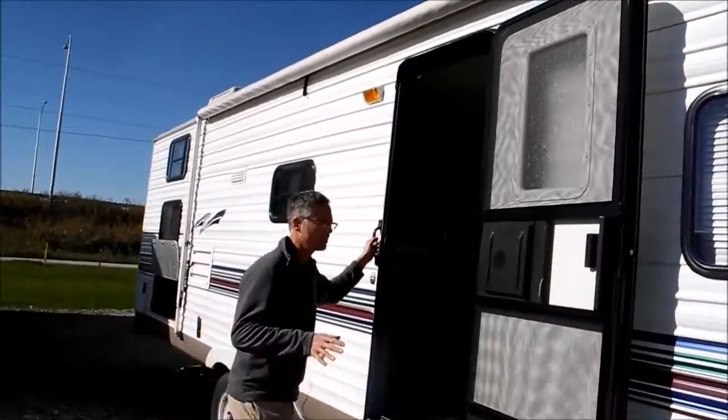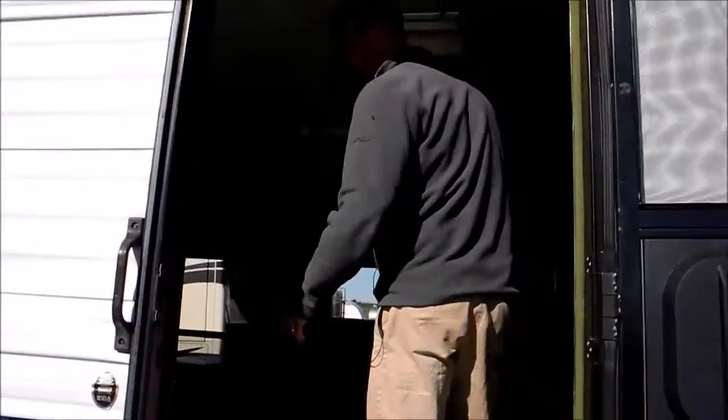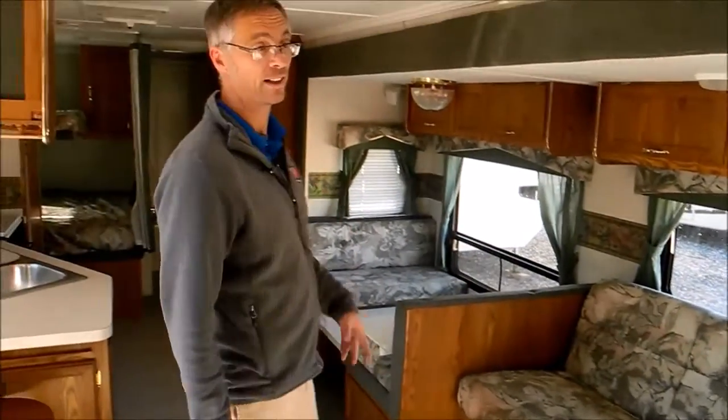We haven't checked out the major systems in this coach, but the previous owner said everything worked. They were camping in it this past summer. And if you weren't factoring the condition, the layout on this is just fantastic.